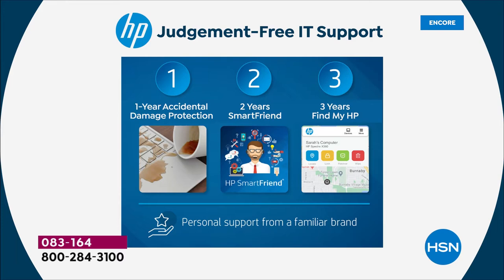Two years of technical support called HP Smart Friend — that's two years access to an HP technician 24 hours a day, seven days a week. And three years of theft protection with Find My HP. The value of the tech support is $359. The value of the theft protection is $90.